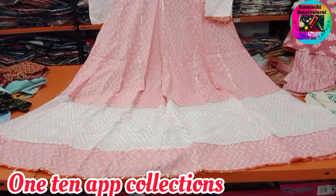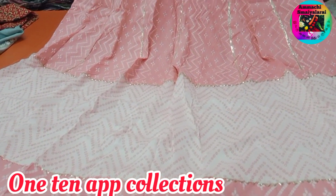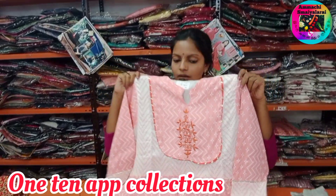Next we need a frog collection. This price is Rs. 489. This collection is single color.